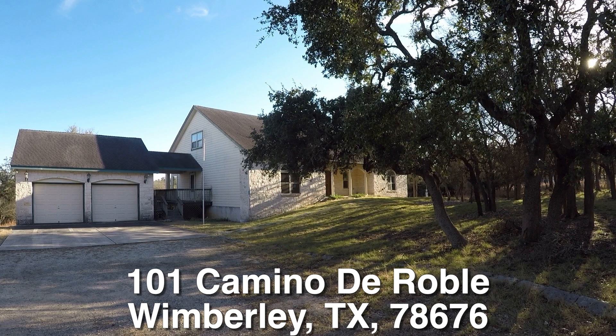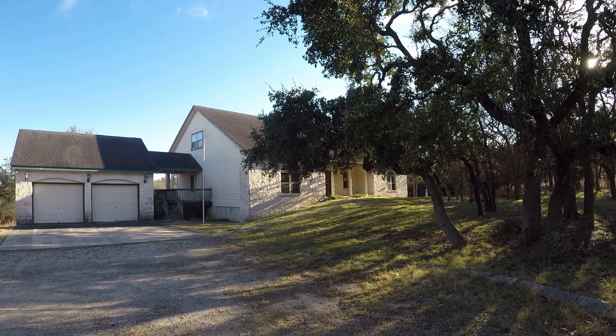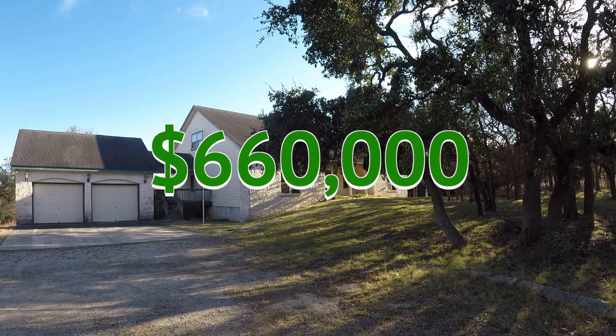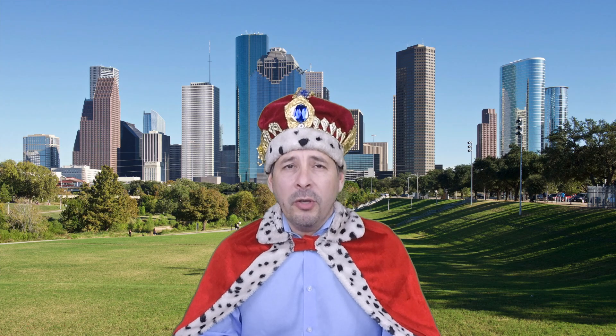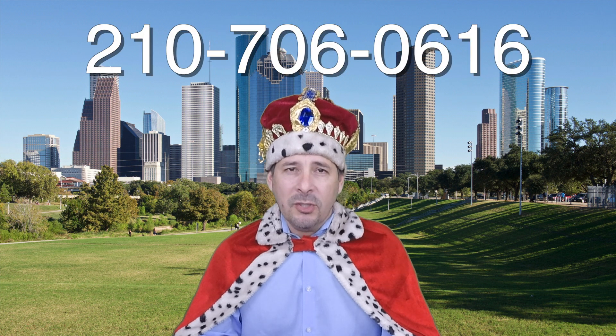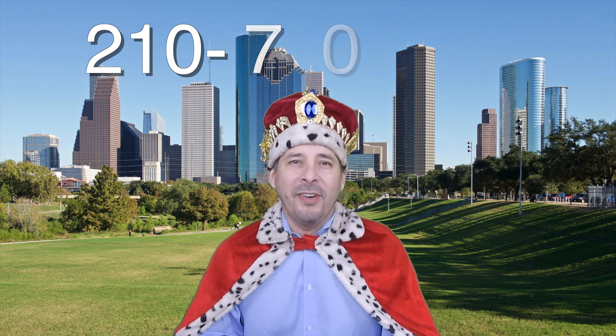Beautiful home, tons of potential. There you have it — 101 Camino de Roble out in beautiful Wimberley, Texas. A big four bedroom, three and a half bath home, over 4,000 square feet on five huge, beautiful acres. This home is about $83,000 underneath the county appraisal. It can qualify for the $100 down payment incentive and it's listed right now for only $660,000. If you're interested in this home or you have any questions, please call me at 210-706-0616. My name is Jonathan. I am the HUD King and I want to help you find your castle.